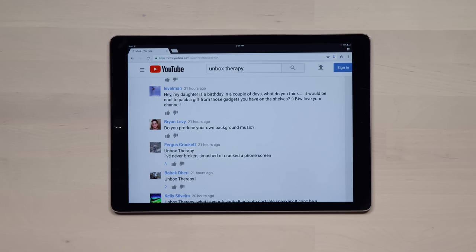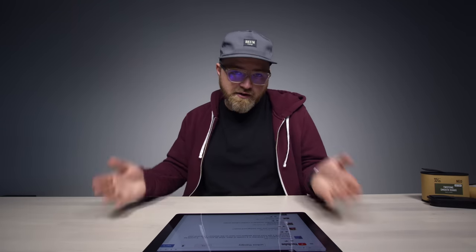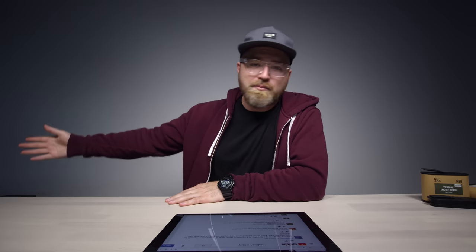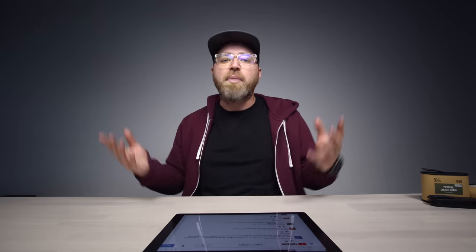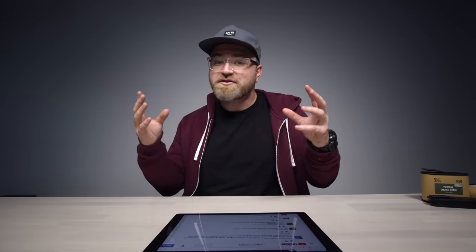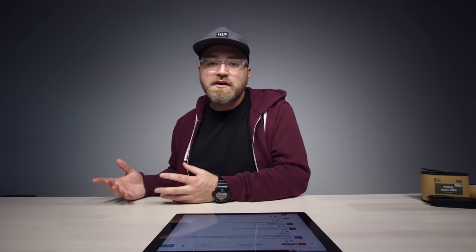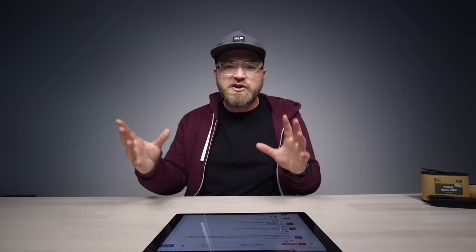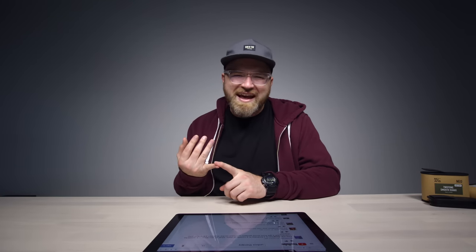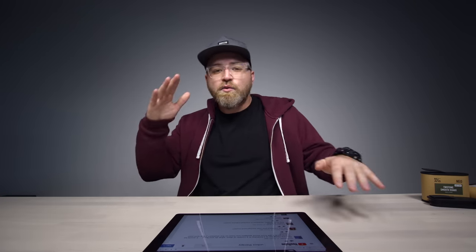The third and final question is from Brian Levy: do you produce your own background music? I have done it before, but we're publishing so much content practically every day, I just want a wide variety of music to choose from. I work with a number of amazing music producers on SoundCloud. My background is musical — I was producing music long before I had a YouTube channel. I had a converted school portable acting as a music studio; I used to record bands. I even put up a second channel to experiment with music more. Hopefully I can find a way to balance work, life, and music.